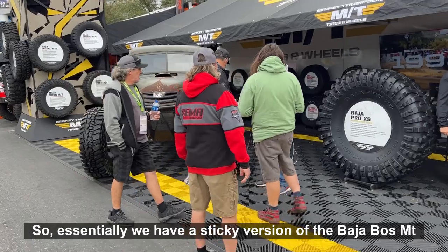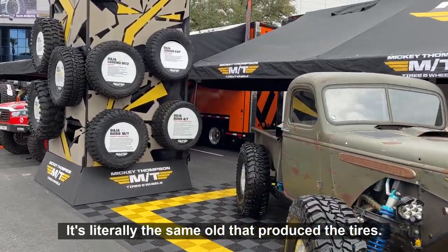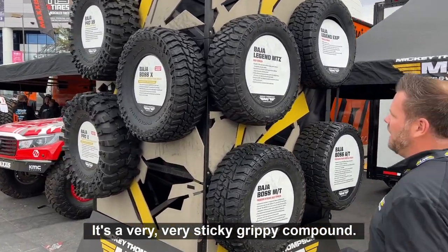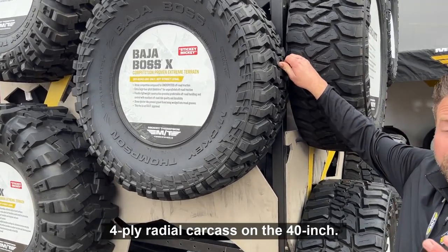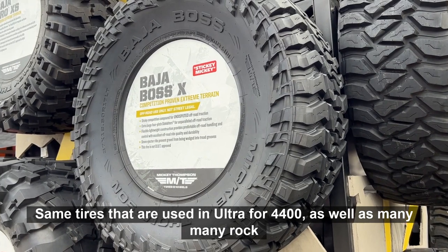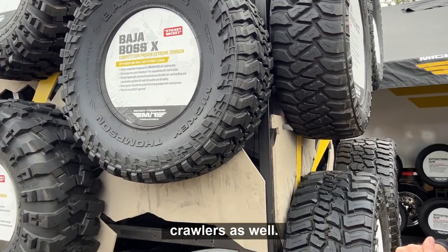We have a sticky version of the Baja Boss MT — it's literally the same molds that produce the tires, but with a different compound. It's a very sticky, grippy compound. The 40-inch size actually has a unique carcass too — a four-ply radial carcass. These are the same tires used in the old 4400 class, as well as many rock crawlers.